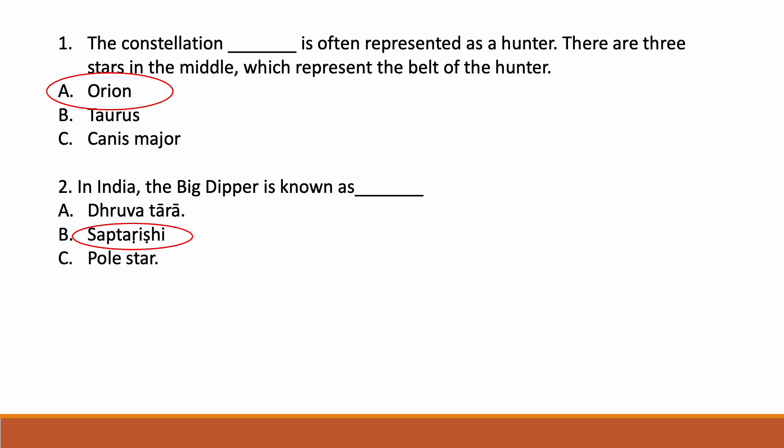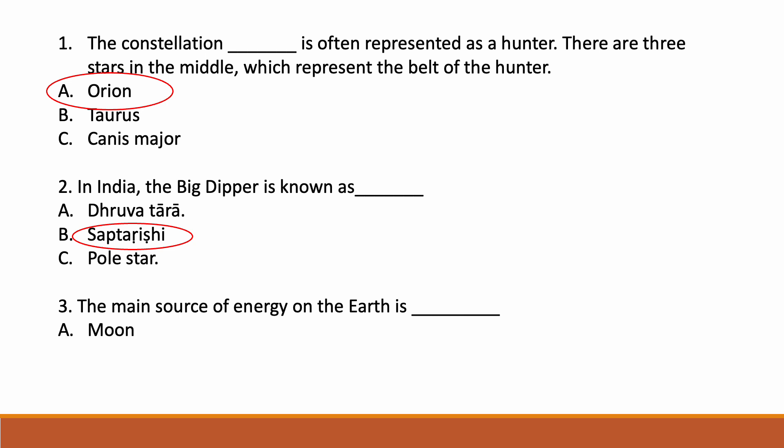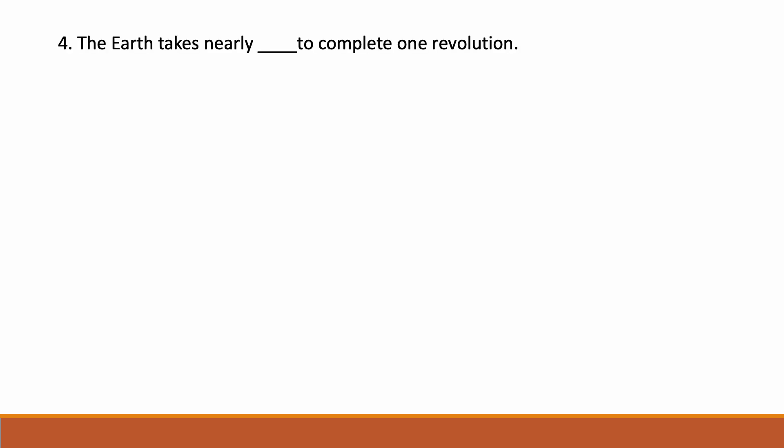In India, the Big Dipper is known as dash. Options: Dhruvatara, Saptarishi, Polestar. Correct answer is option B — Saptarishi. In India the Big Dipper is known as Saptarishi. The main source of energy on the Earth is dash. Options: Moon, Sun, Polestar. Correct answer is option B — Sun.